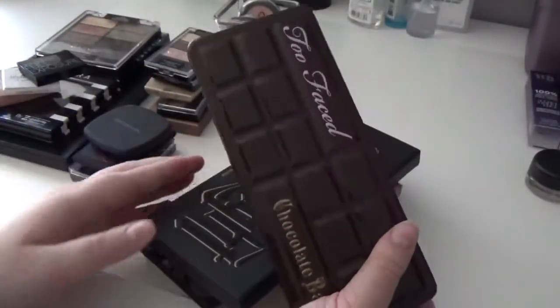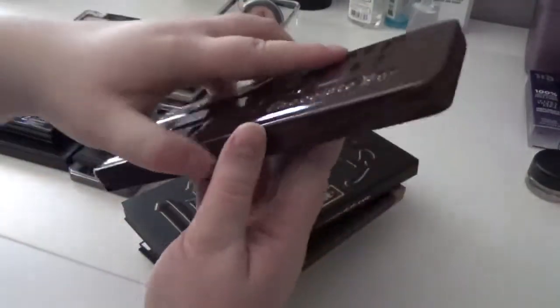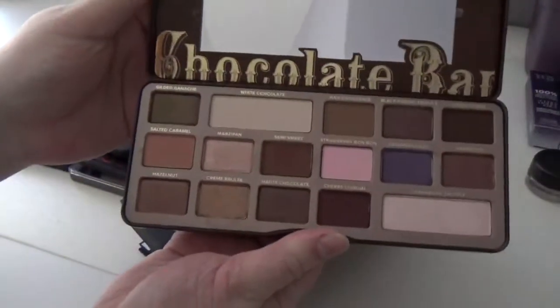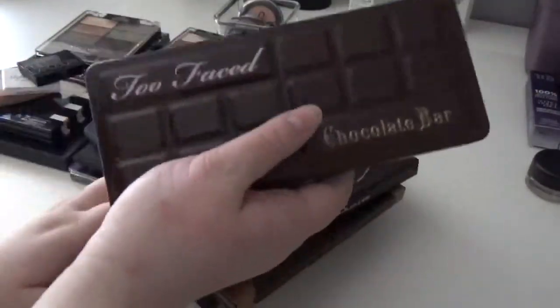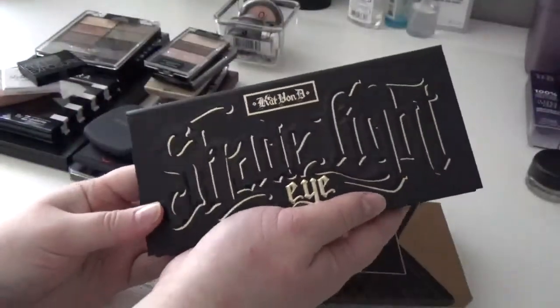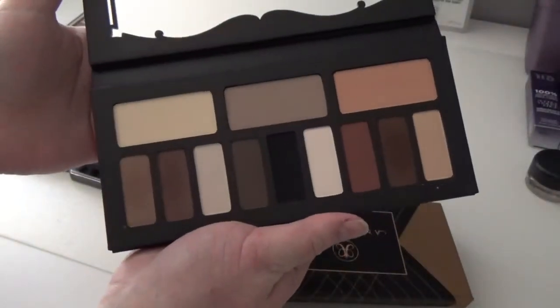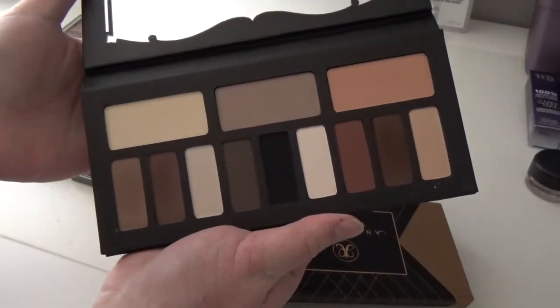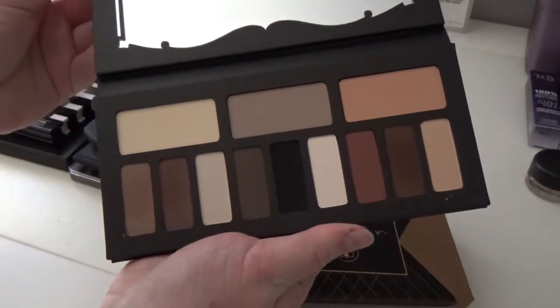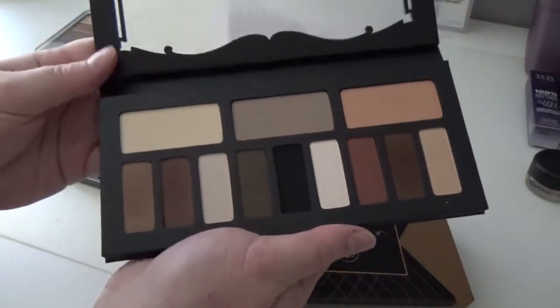Here I have my Too Faced Chocolate Bar Palette that I just got for Christmas in 2015 — it's gorgeous and smells like chocolate, so I'm definitely keeping that. This is the Kat Von D Shade and Light Eye Palette, also just gotten in 2015. I haven't used it a lot but it's really great for hooded eyes, which is what I have, and it's an all matte palette, so I'm definitely keeping this.